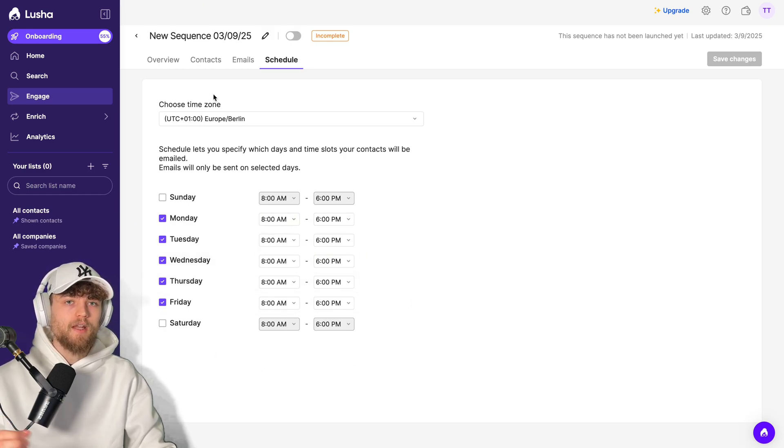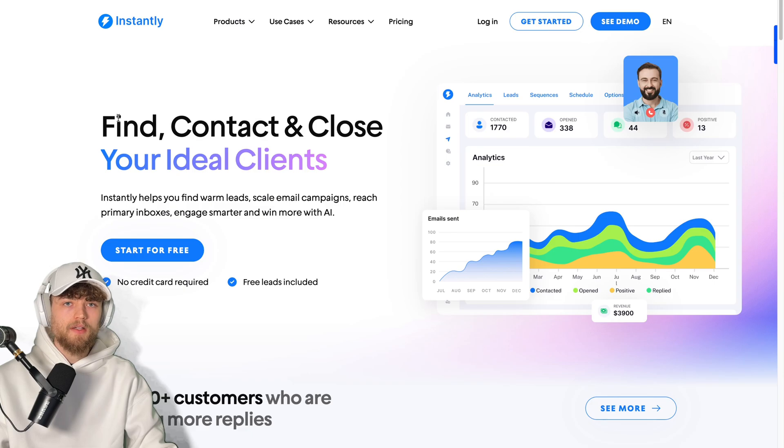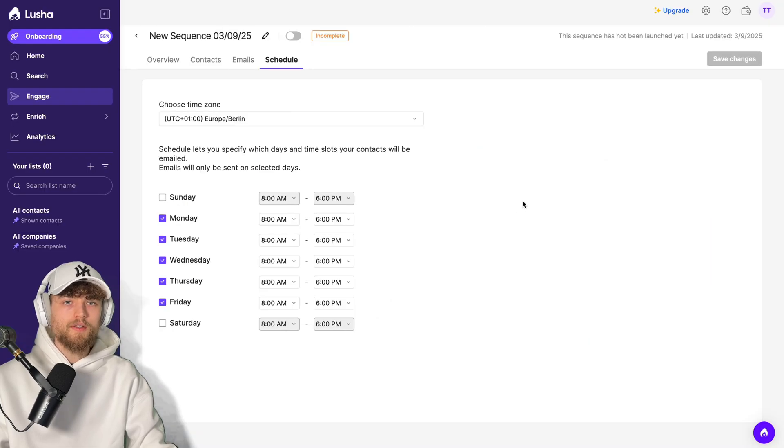Be aware there's a daily sending limit — both a technical limit from your Google account, around 500 to 1,000 emails per day per account, and a sender reputation concern. If you send thousands of emails with new or unwarmed email accounts, your emails will get flagged and land in spam. There's no email warm-up option here, and Apollo doesn't have it either, so you'd need to use a separate warm-up solution like Lemwarm, or tools like Instantly or Smartly that include unlimited warm-ups.